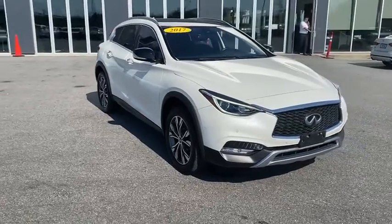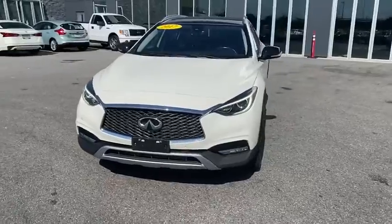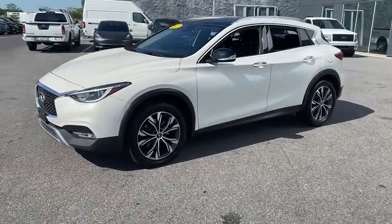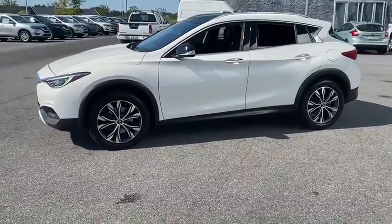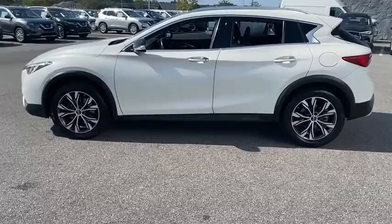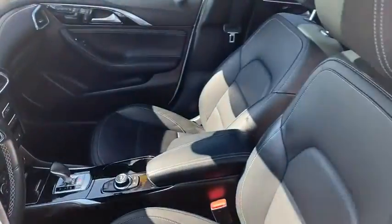Make a great choice today with the 2017 Infiniti QX30. The Infiniti QX30 is a premium crossover with plenty of style and performance. The QX30 offers ultimate maneuverability and is loaded with a high-quality interior space. This vehicle has less than 25,000 miles.